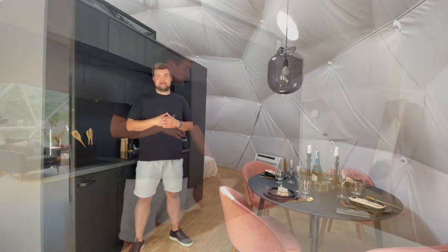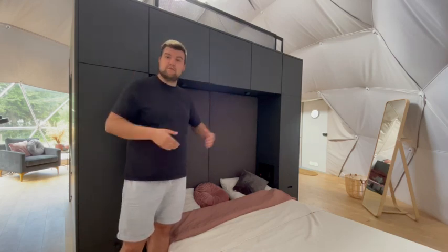And right here you can see the dining table that is also a part of the furniture set that I spoke about earlier. Now let's see the next thing. This is the premium bedroom module. It comes with a queen-size bed and all of the cabinets that you can see around it.